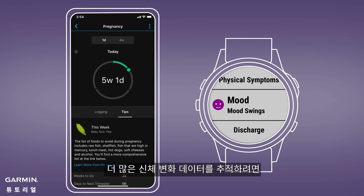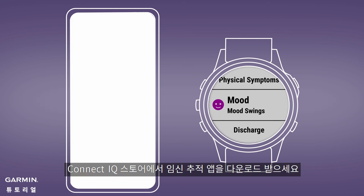To track symptoms and more from your wrist, you'll need to download the Pregnancy Tracking app from the Connect IQ store.